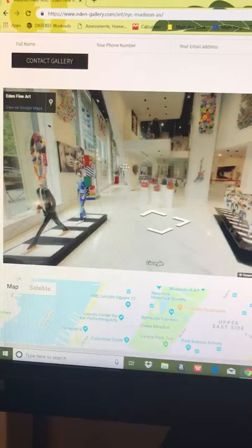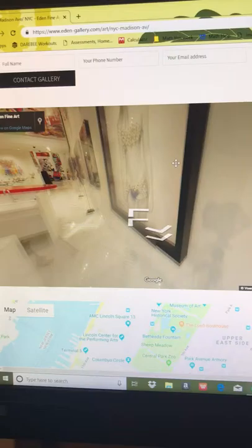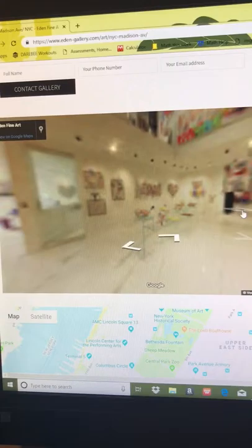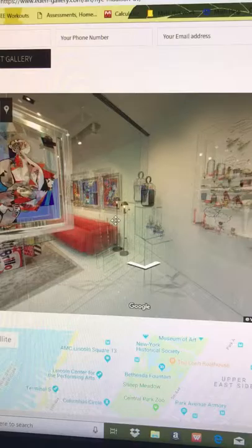You can see there's some sculptures, some paintings, and some mixed media. If I ever went to New York, I would absolutely love to visit this gallery in person. They have two locations — this one on Madison Avenue and one in Soho.